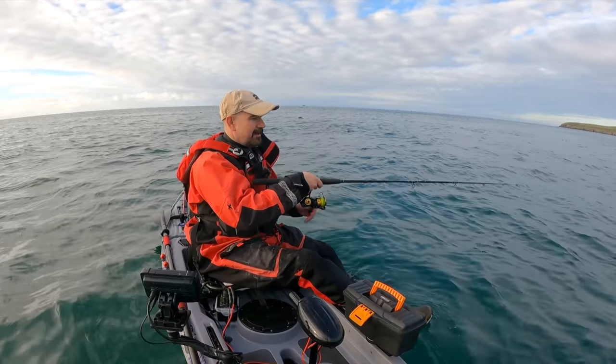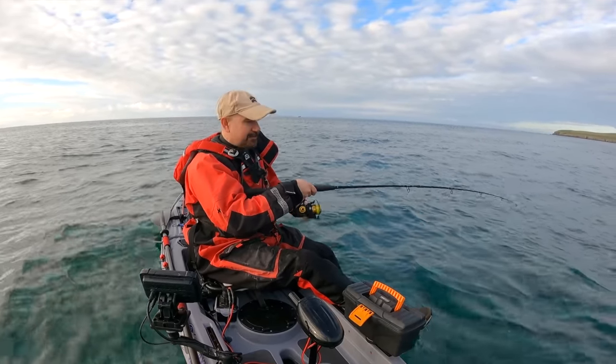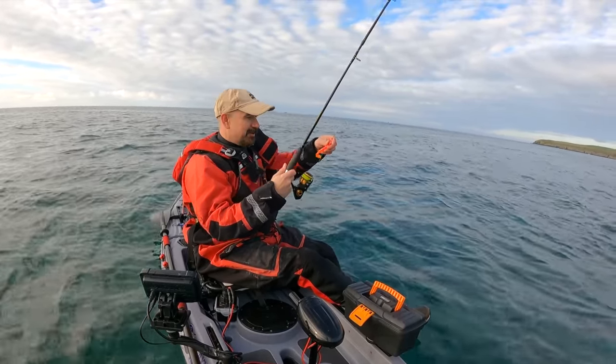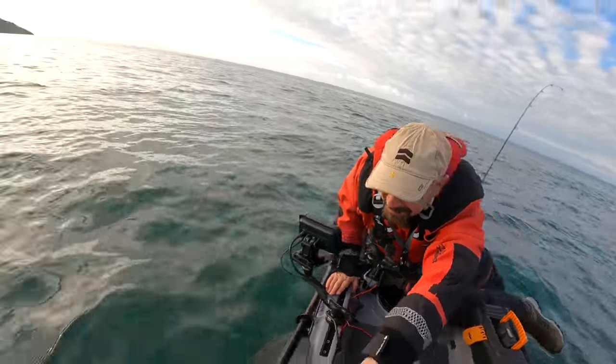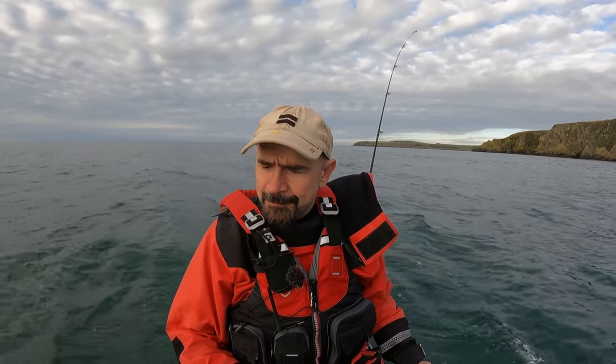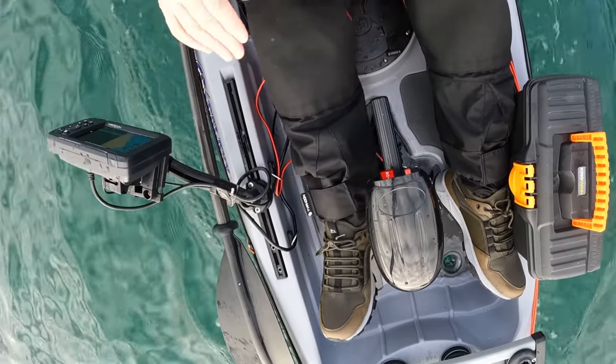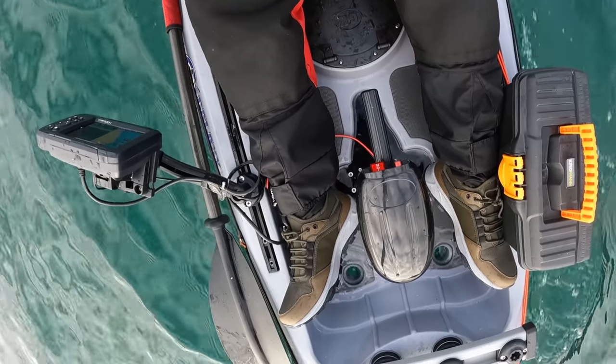We're going to go for a wander. We haven't had much luck here for the last 30 to 40 minutes, so let's head a little further around the point and try along the cliff there. I'm enjoying using this motor — heading straight into the tide, against the current. I've got the wind in my face. I'm in speed two and doing roughly three and a half to four miles an hour. At top speed into the current it's drawn about 90 amps from my battery. On speed one it draws about 10.